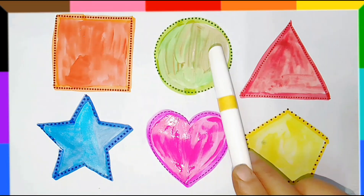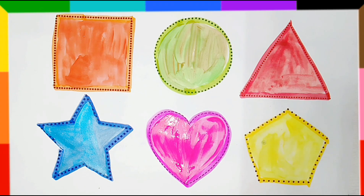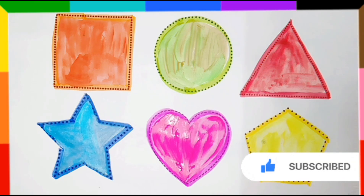Square, circle, triangle, star, heart, pentagon. Please like my video and subscribe to our channel. Thank you for watching my video, thank you!